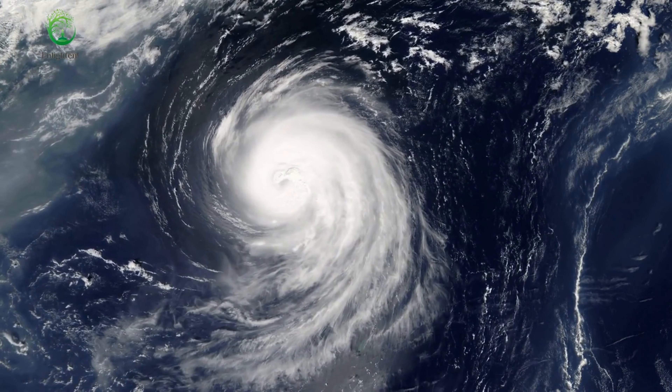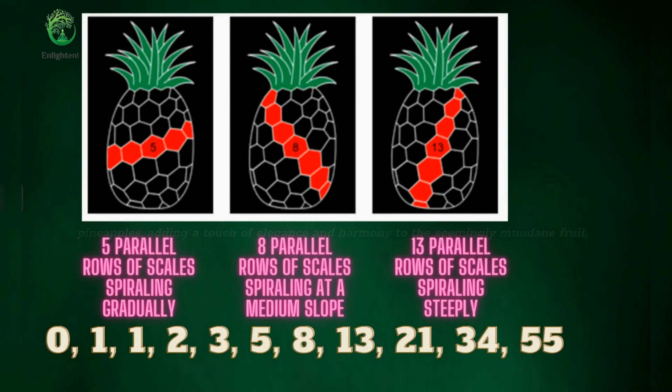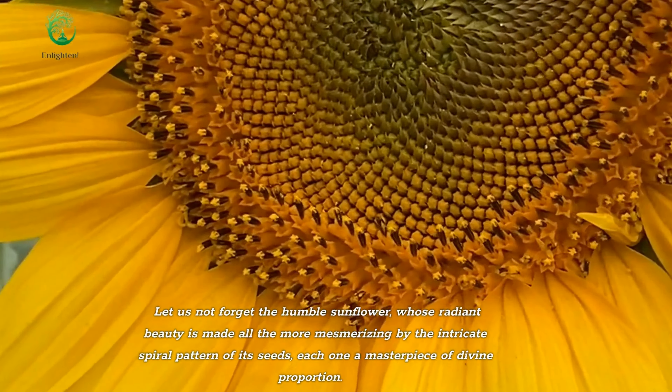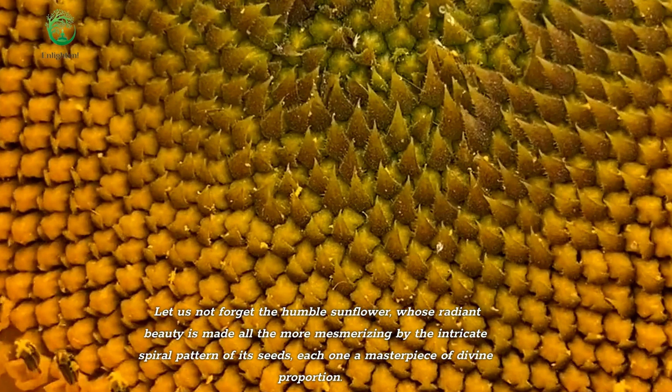As we look closer to earth, we can find the golden ratio hiding in the arrangements of pineapples, adding a touch of elegance and harmony to the seemingly mundane fruit. Let us not forget the humble sunflower, whose radiant beauty is made all the more mesmerizing by the intricate spiral pattern of its seeds — each one a masterpiece of divine proportion.